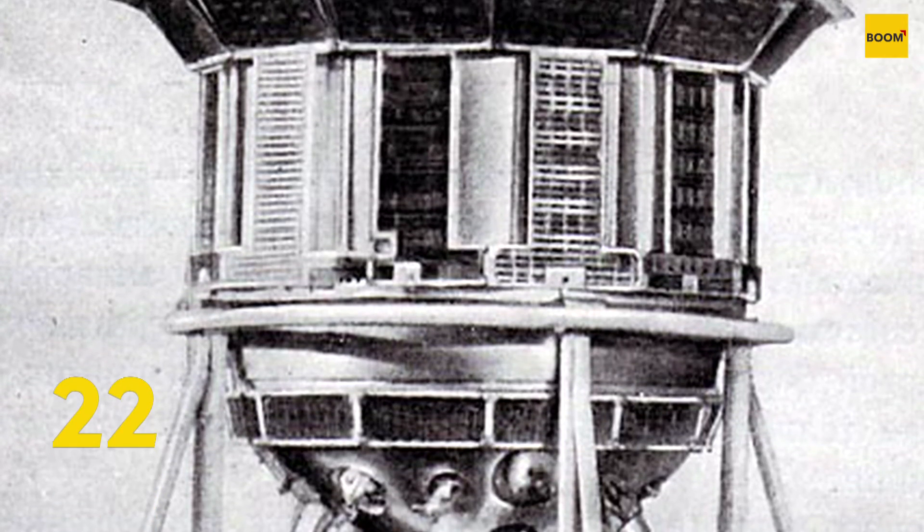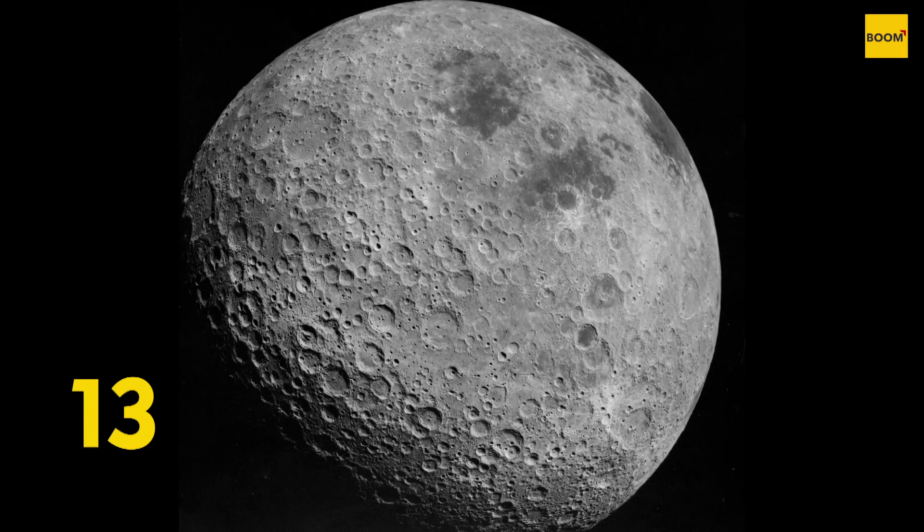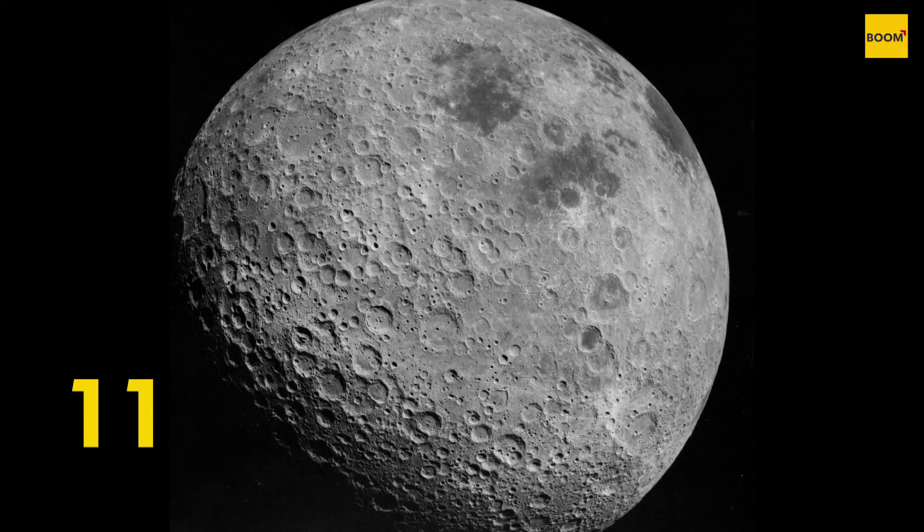The far side of the Moon was not seen until 1955, when the Soviet Luna 3 spacecraft returned the first images. Since then, seven NASA missions have imaged the lunar far side in great detail.